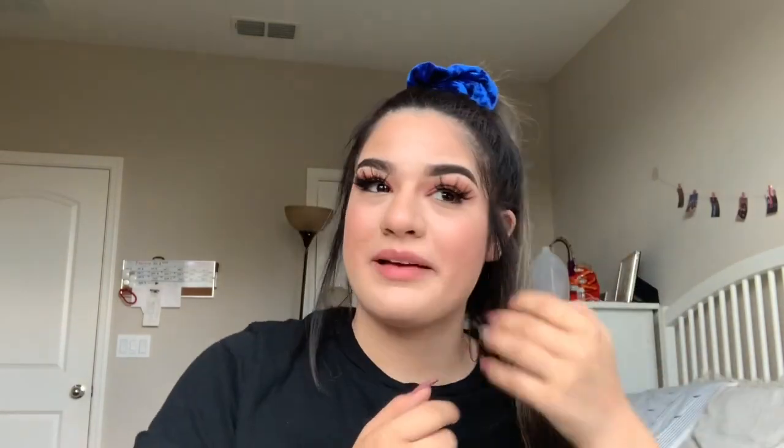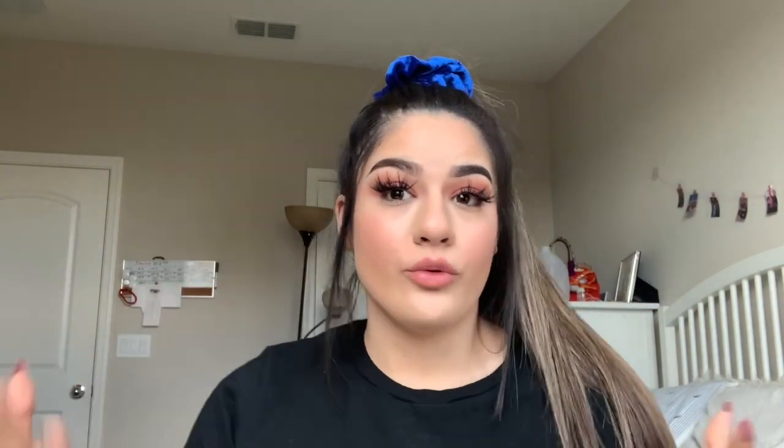Hey guys, it's Ava Marie — welcome to my channel, or welcome back! Today I'm going to be doing a chit-chat get-unready-with-me. This time I'm gonna try and do a little bit better because last time mine was whack.